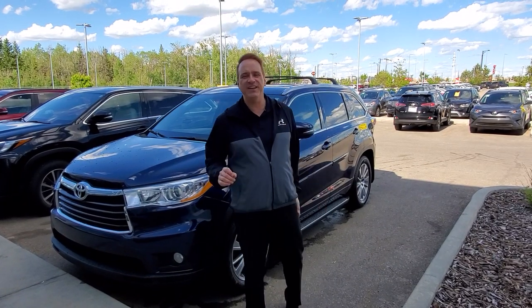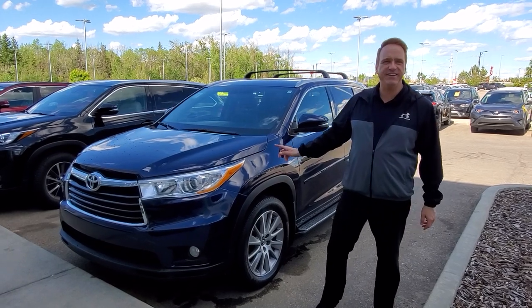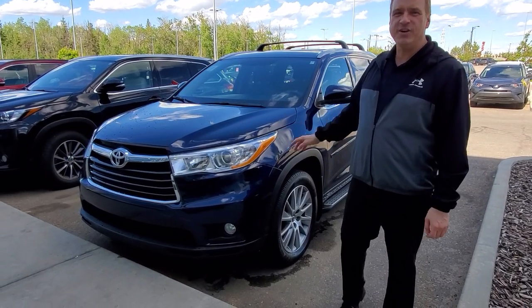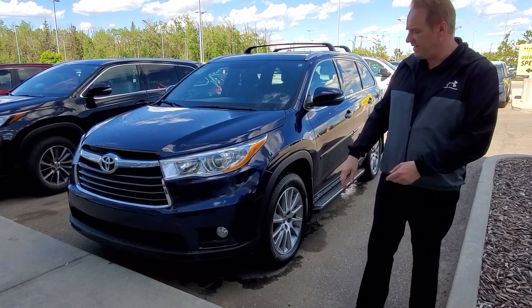Andrew here at Gateway Toyota. I'd like to show you another fantastic vehicle we have in our April line-up. This is a 2016 Toyota Highlander — it's a V6 all-wheel drive XLE package, so really nicely equipped.